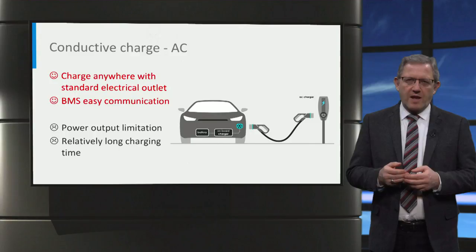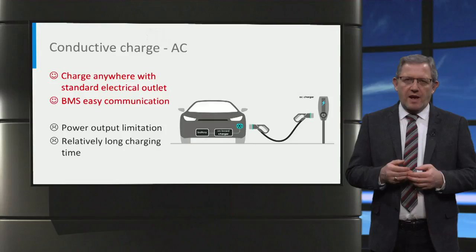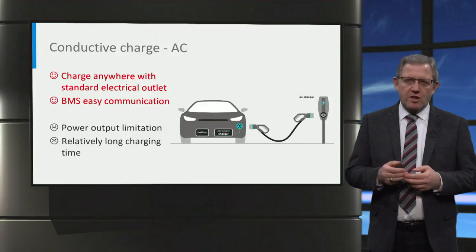On the other hand, this solution is suitable for plug-in hybrid electric vehicle applications in which the specific energy is lower. However, the AC power has to be converted into DC power in the car and there is a limitation of the power output, because of the size and weight restrictions on the on-board charger. Normally, AC charging needs relatively long time.